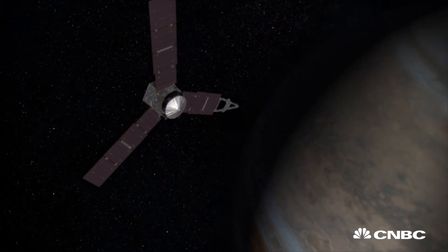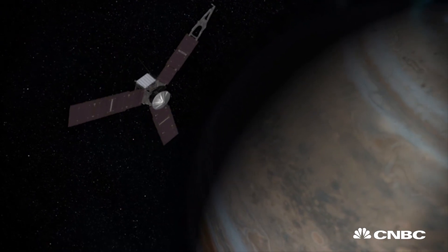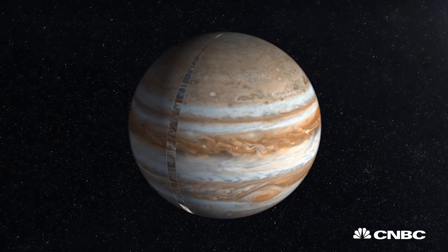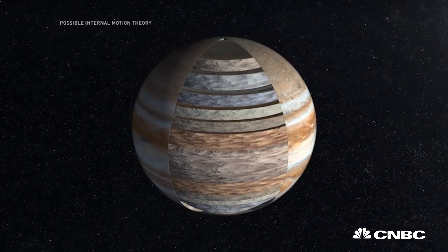So why has Juno made this epic journey? Well, essentially to understand the largest and oldest planet in our solar system, NASA needs to take a closer look.